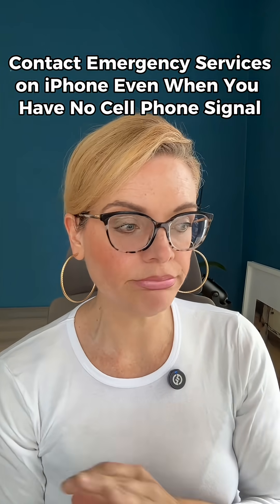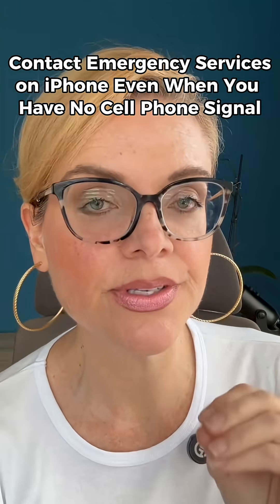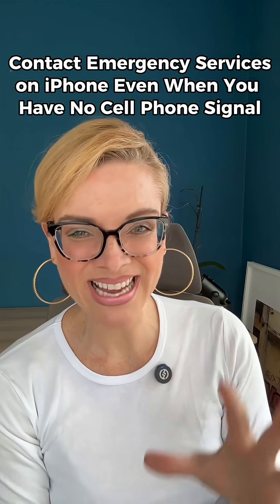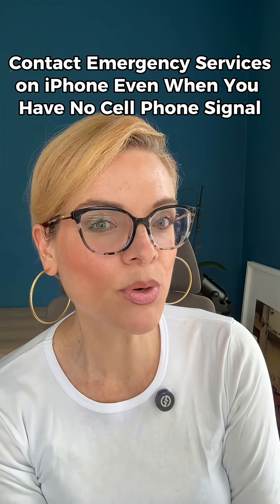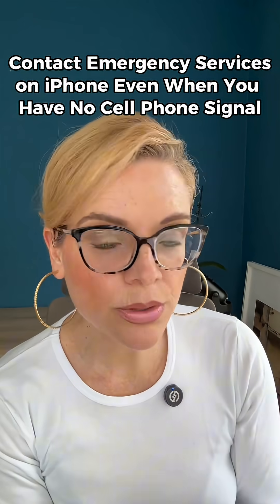If you're ever stuck somewhere with no cell phone coverage, your iPhone might actually just save your life. I'm Tech Understep, and I help explain tech without the tech speak, especially for those of us who are a little bit older. This iPhone tip is a total game changer, especially if you travel, if you love to hike, or just drive around and end up in areas where there is no cell phone signal. Most people freak out when they see that their phone says no service and think they're completely cut off.